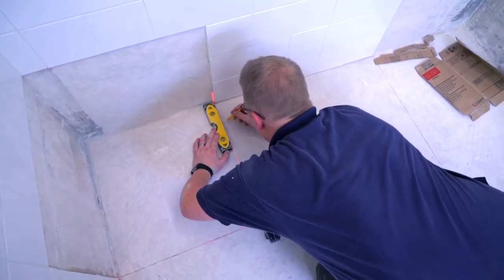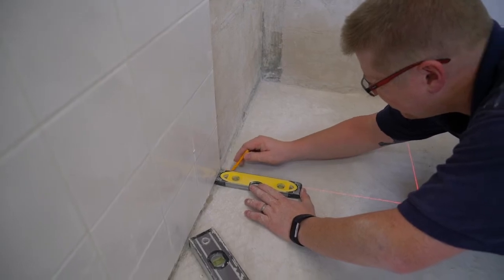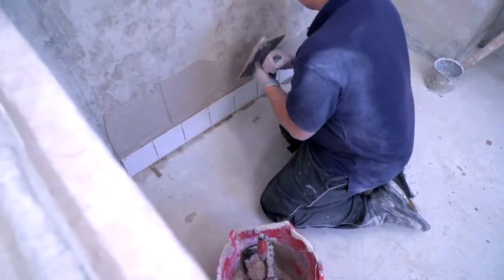The course covers setting out your tiling work and preparing surfaces. It explains all the different adhesives used for different surfaces and demonstrates all the tools you'll need.